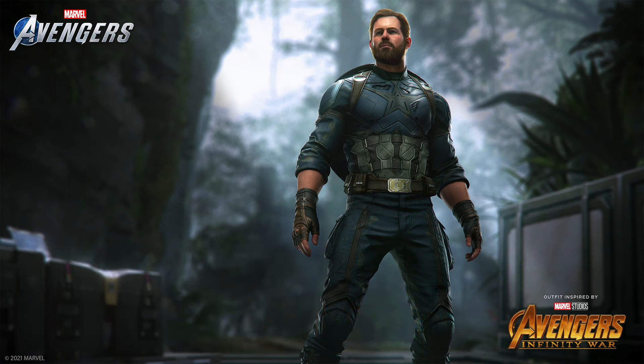Moving on to number 3 is the Captain America Infinity War skin — one I really wanted. There's just something about this skin I like more than the Endgame one. It's a more rugged look — sleeves up, bearded, like he's been through battle. They gave him the regular shield, not the Wakandan ones, but at least they could have made it scratched up to show he's been through something.